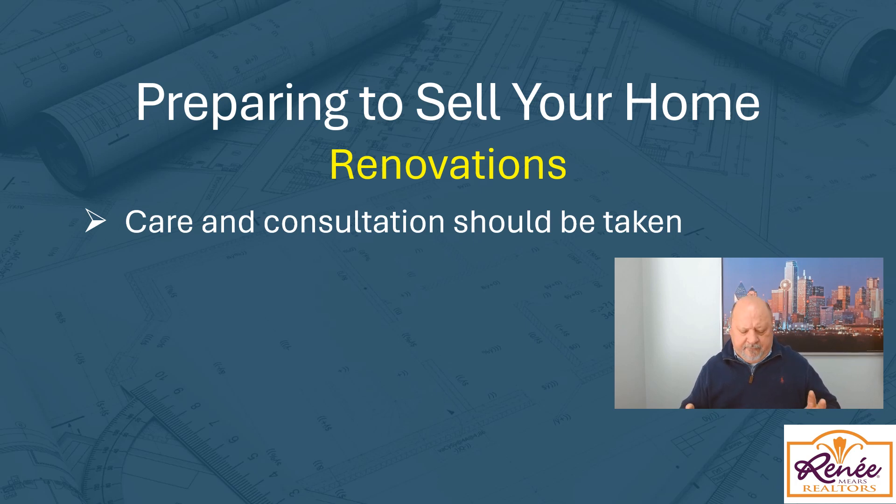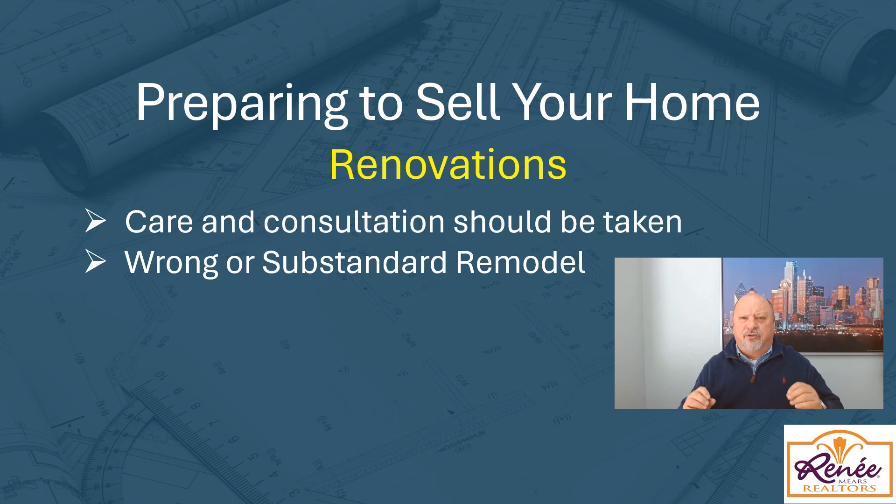You've got to be very careful about doing the wrong updates or subpar updates. A lot of people try to cut corners by doing things themselves, and if you're a carpenter or home improvement specialist, by all means you can save money. However, some updates need to be done by a professional because a buyer's eye is going to pick out an amateur job. There are some things a normal homeowner can do like painting, but for remodels I would highly recommend getting a professional.